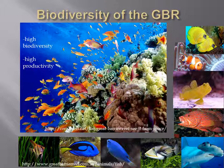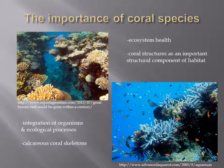Coral reef systems like the GBR are some of the most biologically diverse and productive ecosystems on the planet. The persistence of many organisms and ecological processes in coral reef systems depends on the high levels of structural complexity provided by the calcareous skeletons of coral species.